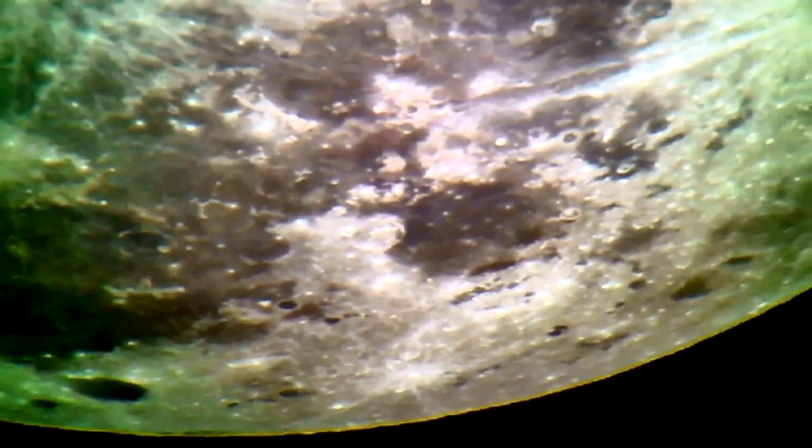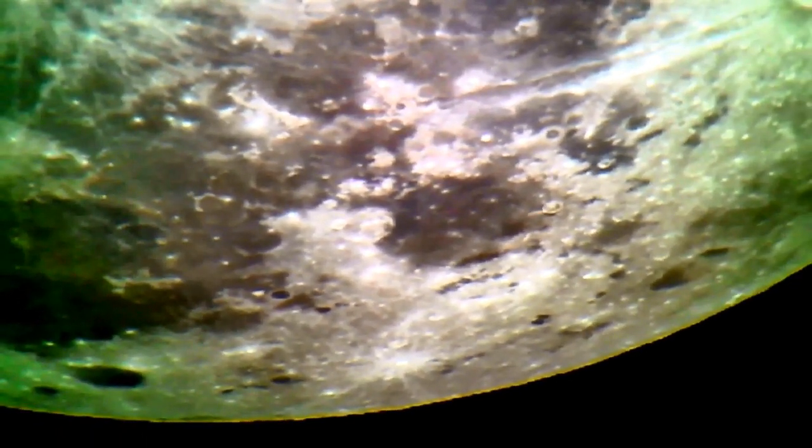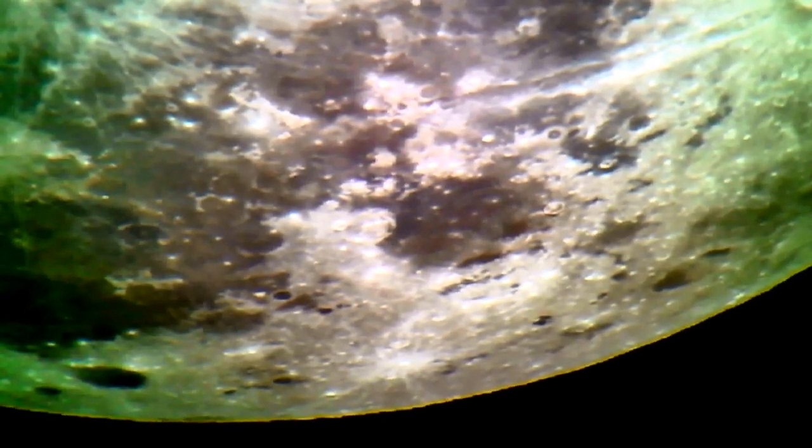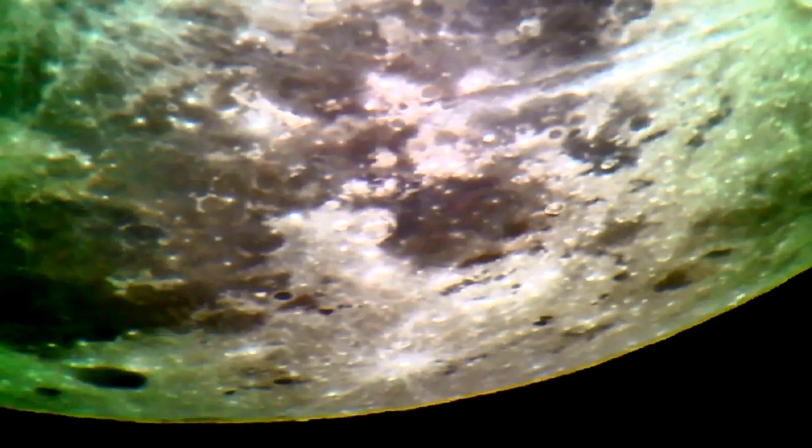There's no shadow line, guys — there's no shadow line. So that's why they call it a super moon. It's a full moon, absolutely full, with no shadow line, so you don't see any of the detail, like last night, how we saw detail along the edge.